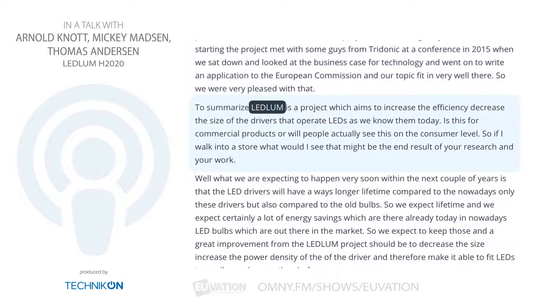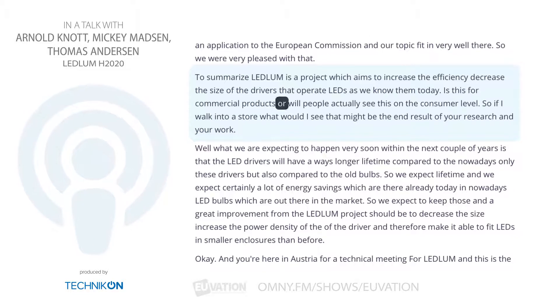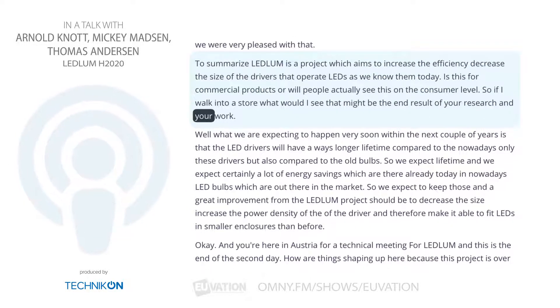To summarize, Ledlum is a project which aims to increase the efficiency and decrease the size of the drivers that operate LEDs as we know them today. Is this for commercial products or will people actually see this on the consumer level? So if I walk into a store, what would I see that might be an end result of your research and work?